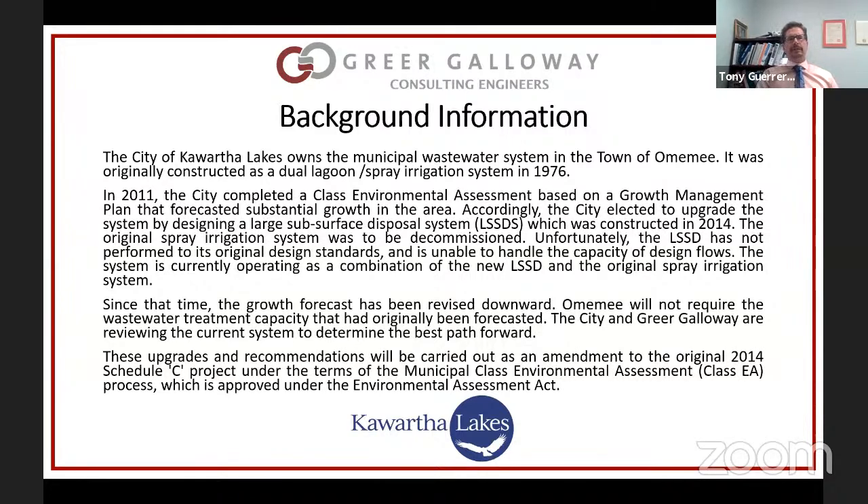Since that time, the growth forecast for Omimi is thought to be higher than what is currently practical. Omimi doesn't really require all the growth that was originally forecast, and because the initial system isn't working as it was supposed to and the growth forecast is going to be lower than initially forecast, the city is looking at different ways to move forward.